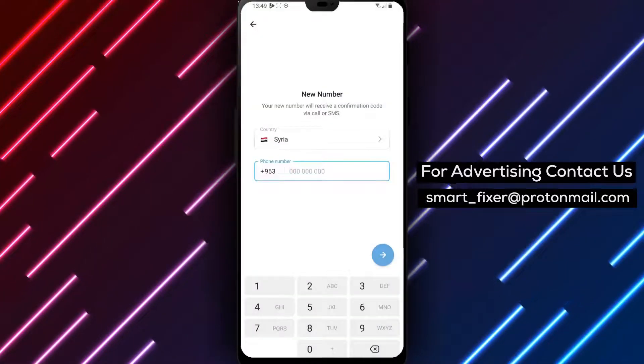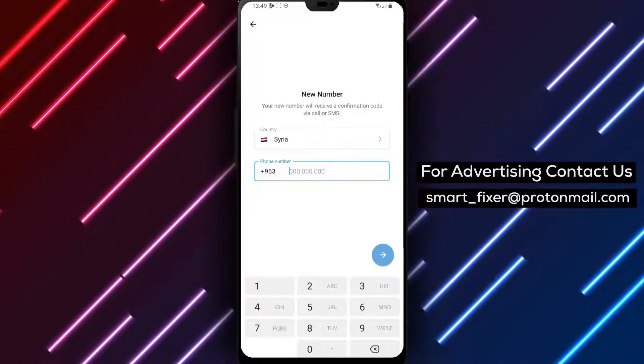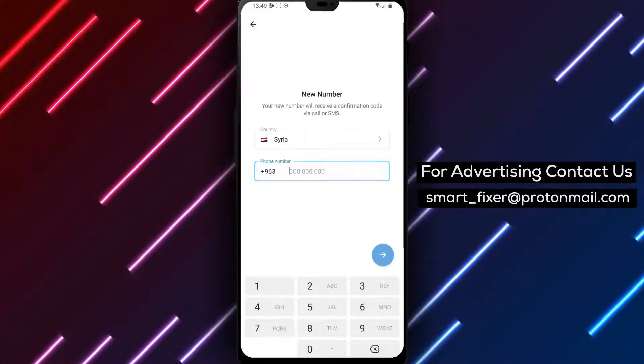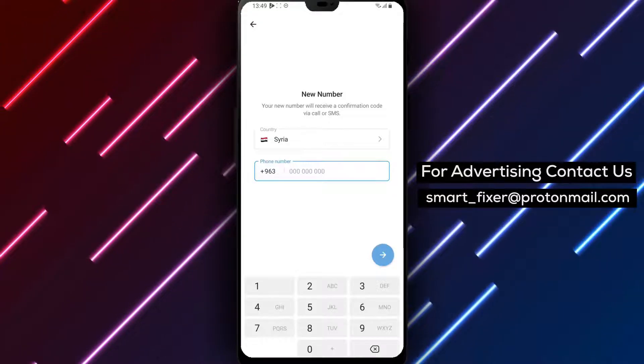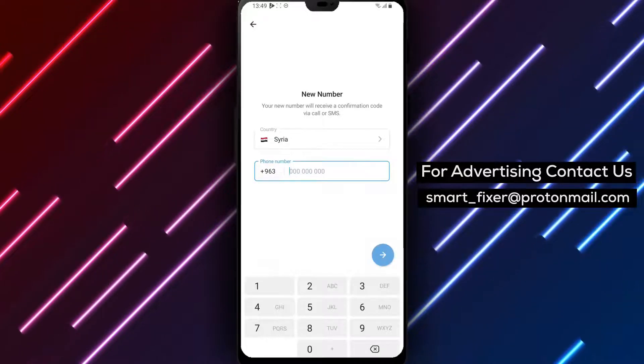Step 6. After tapping on Change, you'll be prompted to enter your new phone number. Type in the new number accurately, ensuring that you include the correct country code. Double-check the number to avoid any mistakes.